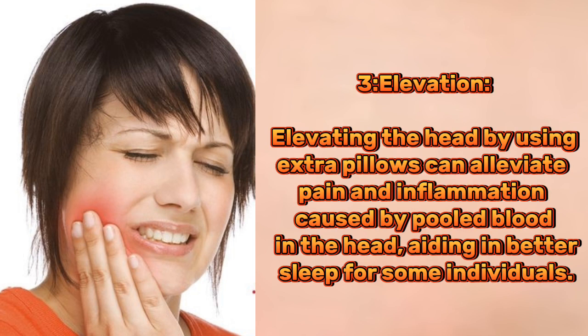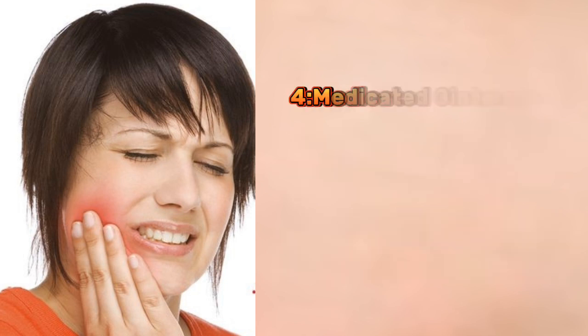3. Elevation. Elevating the head by using extra pillows can alleviate pain and inflammation caused by pooled blood in the head, aiding in better sleep for some individuals.